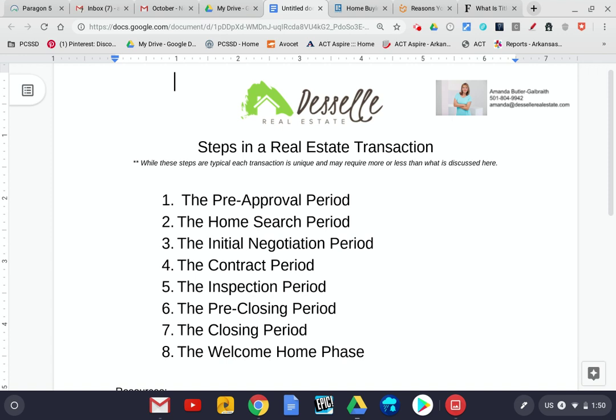From that point, after we've made those agreements, we move to what we call the pre-closing period. This is where you'll be working closely with your lender. We'll have the appraisal here, and the lender will get your things to the underwriter. We get through some other documents on our end. This usually takes about two weeks or so after the inspection period.